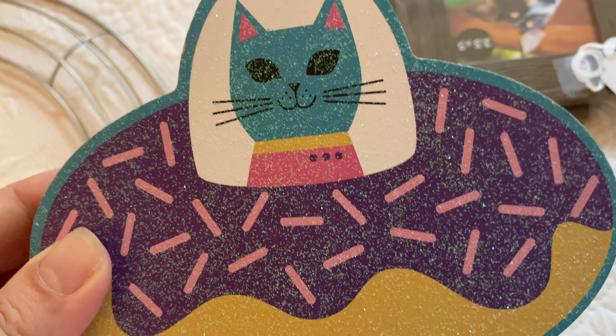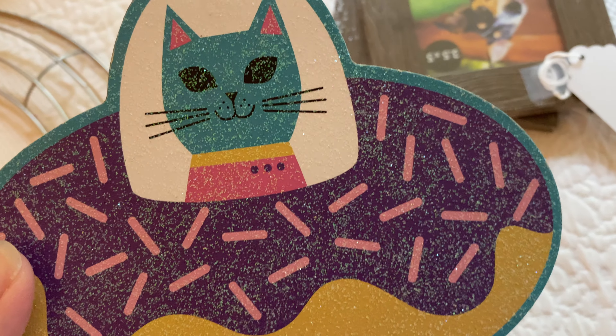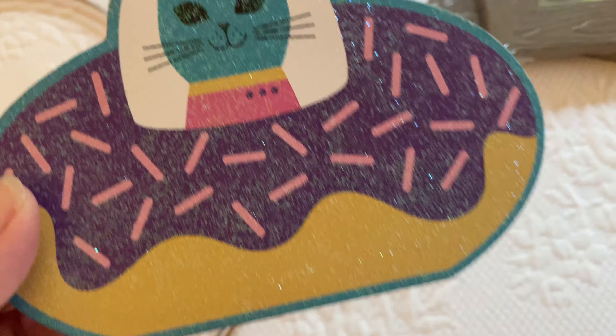My last one has not sold, but I couldn't resist. It's a donut spaceship with a cat. So I picked it up.